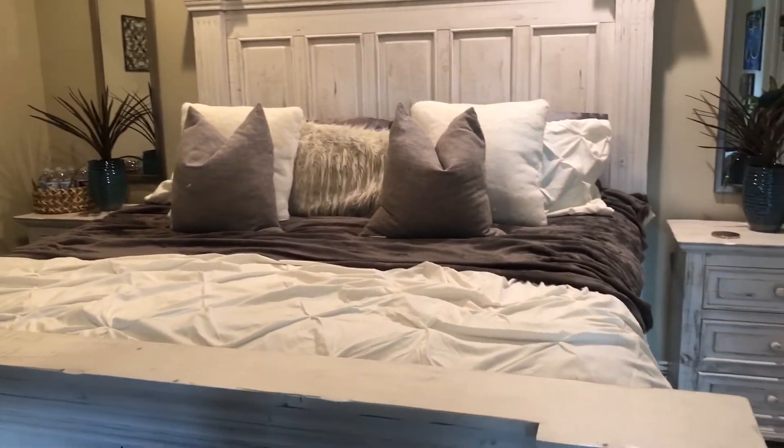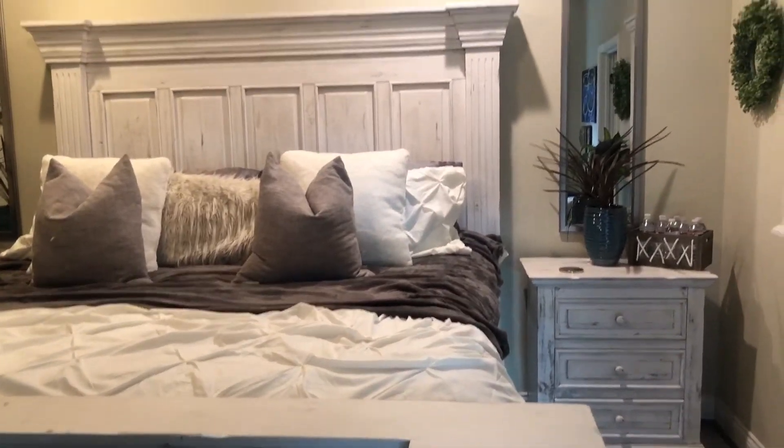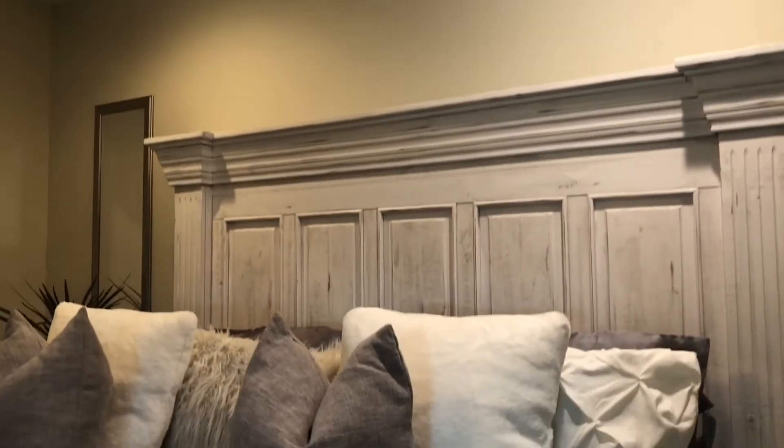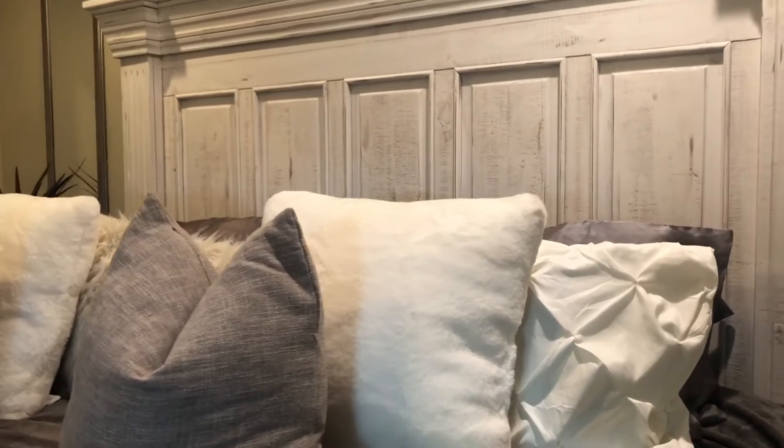I love the distressed look of the bedroom set that we have. We upgraded to a king so it accommodates both of us comfortably now, and it's just very pleasing to the eye.